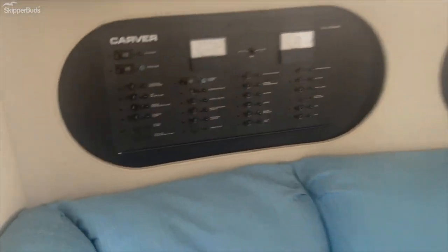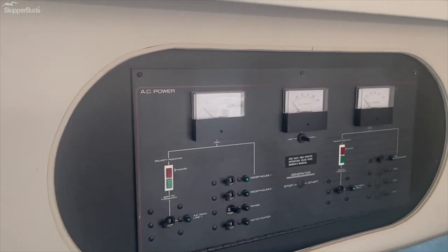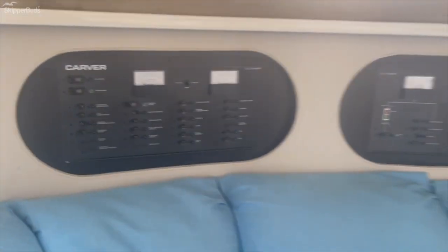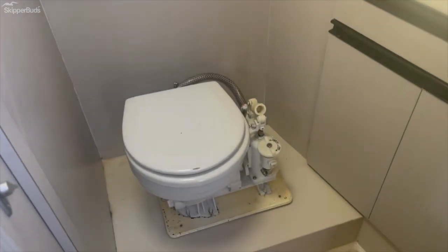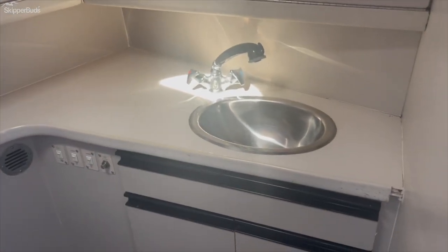Then you have your dining area. Here's your panels. You do have AC and heat as well. And then in the head, you do have vacuum flush, a shower, and a sink.